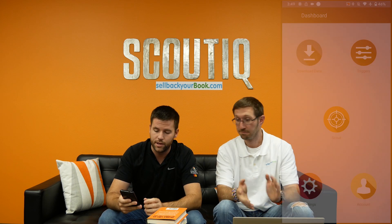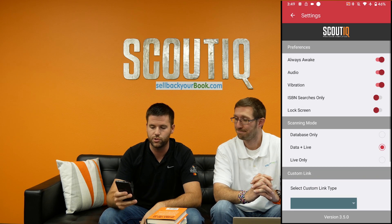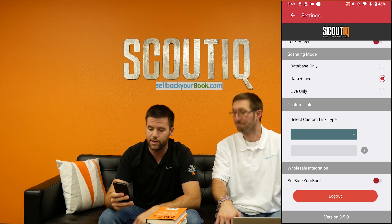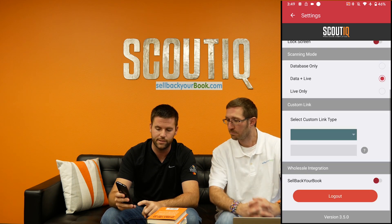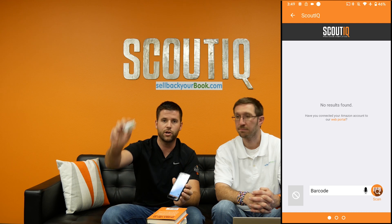You do need the recent version of the app — Scout IQ version 3.5.0 or greater. You can go into settings and you'll see it's 3.5.0 or higher. Scroll to the bottom of settings and you'll see a wholesale integration with Sell Back Your Book — turn that on and wait for the magic to appear.